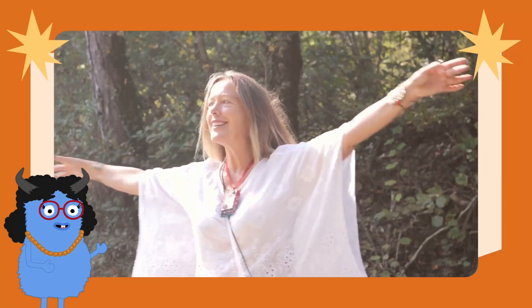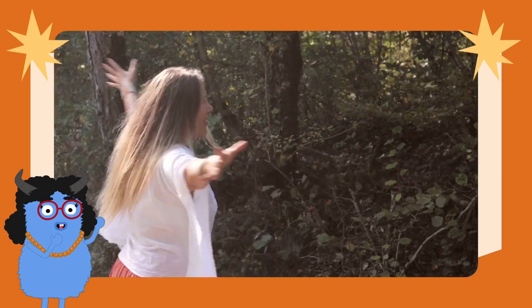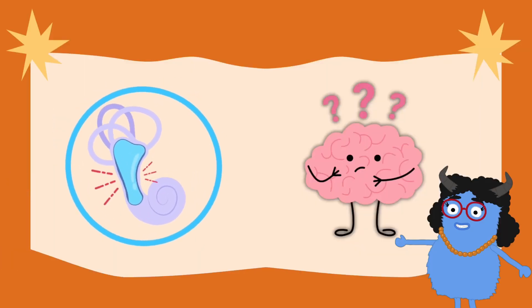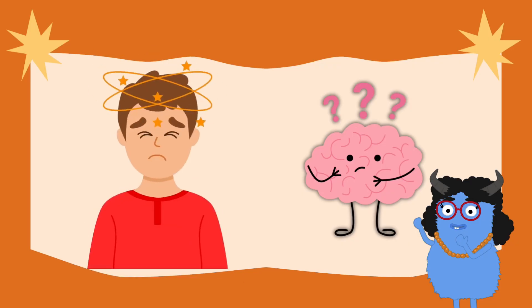But sometimes your balance team gets a little mixed up. Have you ever spun around really fast and then stopped, but felt like you were still spinning? That's because the special fluid in your semicircular canals is still swirling around even though you stopped moving. Your brain gets the wrong message and it makes you feel dizzy.